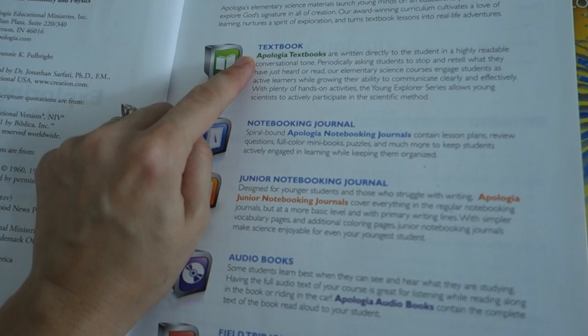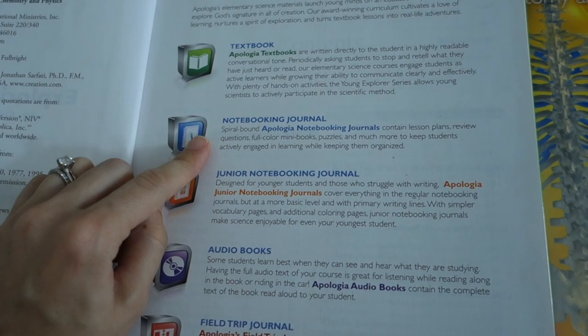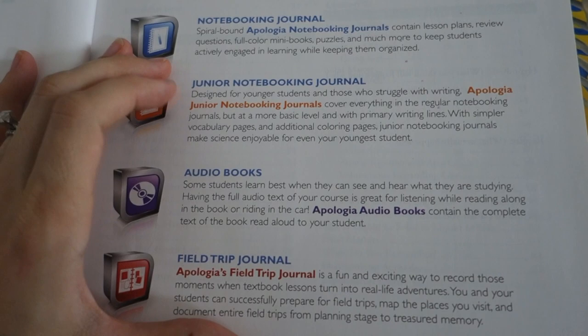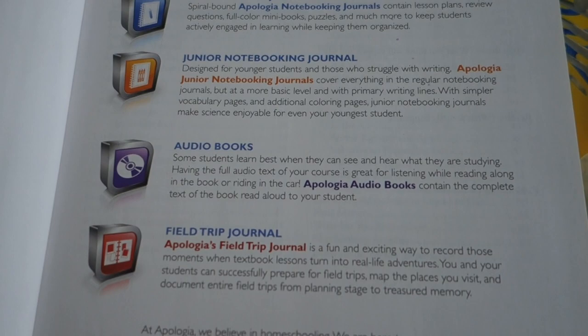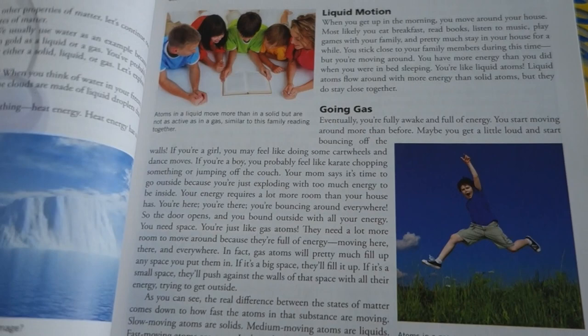Some things to know: the different pieces to the program are the textbook, the notebooking journal, and there is a junior notebooking journal which is adapted for basically K through second grade students — it doesn't require as much writing and is just a way to adapt the material down for a younger student. There are also audiobooks, which some people love quite a bit, and a field trip journal.